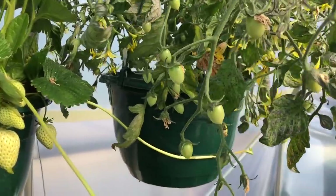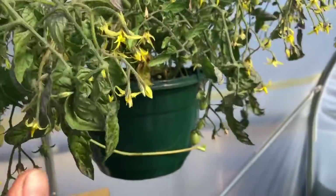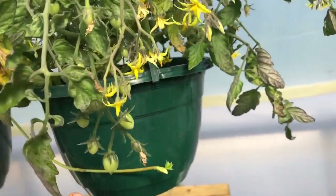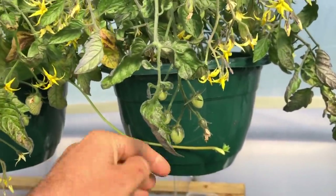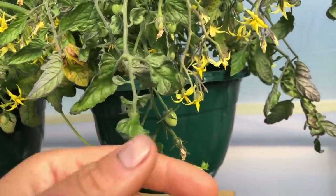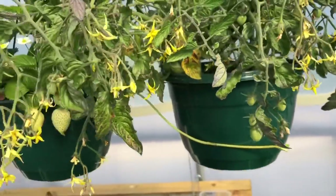I've actually got some tomatoes as well — not many. This is a Tumbling Tom and I'm not sure whether it's yellow or red, but it's probably yellow because early on the yellow tomatoes do much better than the reds. Just got to make sure to keep it watered — that's the only problem with these.